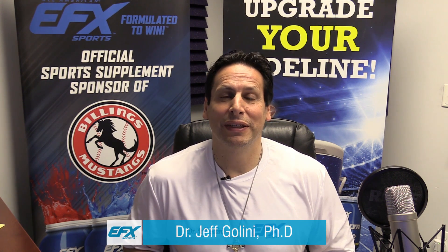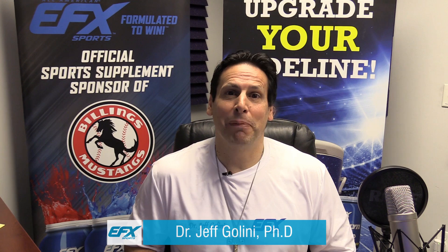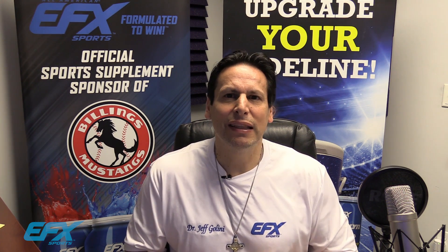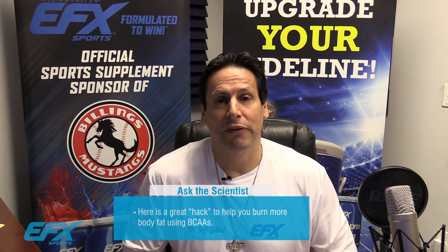Hello, my name is Dr. Jeff Golini and welcome to another episode of Ask the Scientist. This show is about busting myths and bringing you the truth. Today I want to talk about branched-chain amino acids and a little secret I learned on how to utilize them to metabolize body fat.